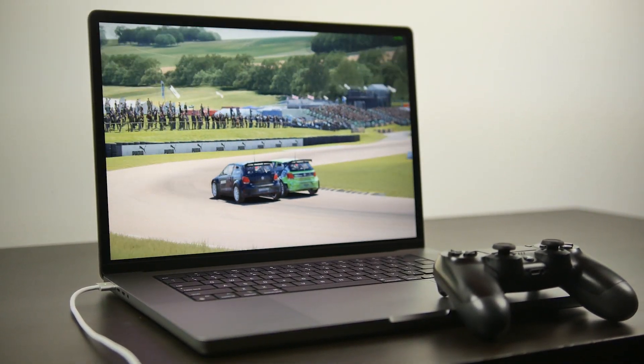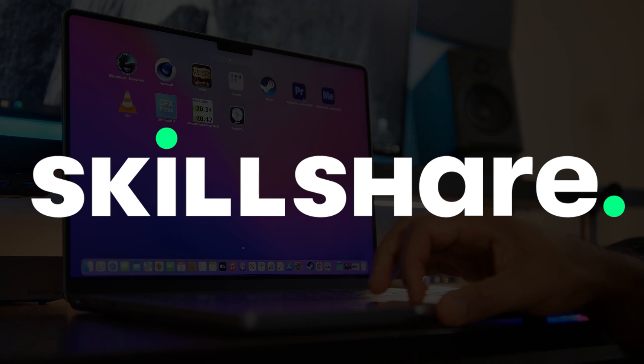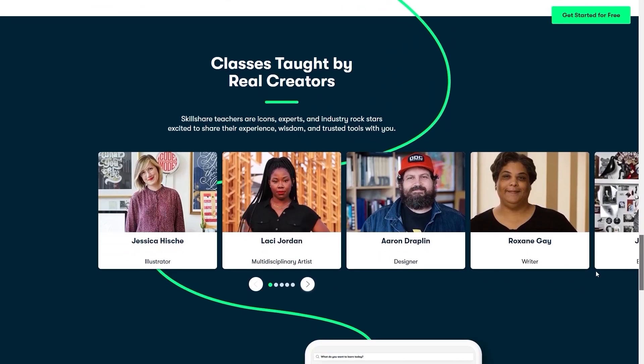Before we get into the actual performance results, we just have to mention our sponsor that made this content possible. Skillshare is one of the biggest online learning communities out there, designed for anybody that wants to broaden their horizons or knowledge on a given topic.